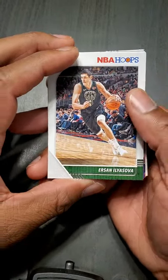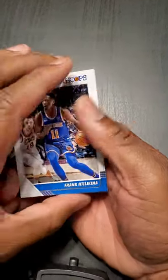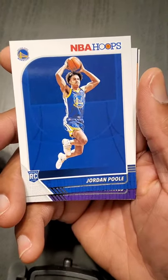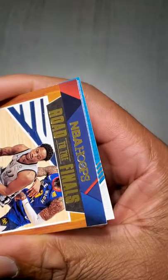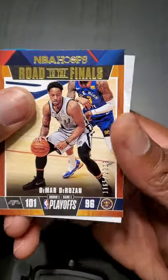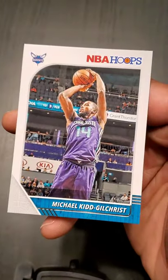We got Ersan Ilyasova. Buddy Hield — trying to get a contract, he's Steph Curry-like, I don't know what's wrong with this guy. Frank Ntilikina, Jordan Poole — got crushed so many times this year, too many videos of him on the floor. Harrison Barnes. DeMar DeRozan — numbered 1165 out of 2019, nice. Iggy — everybody wants Iggy. And Michael Kidd-Gilchrist, can't believe he's still in the league.